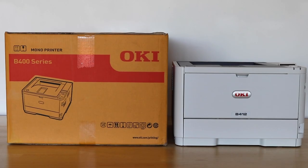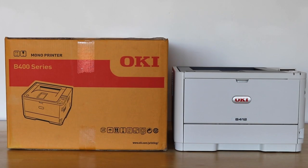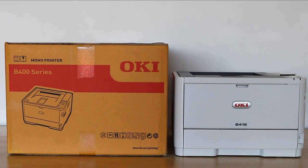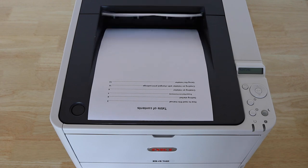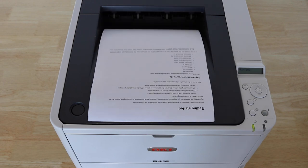Find the ideal home office printer with the Oki B412 A4 Mono LED Printer. Oki LED technology provides high print quality and reliable 33 page per minute printing.